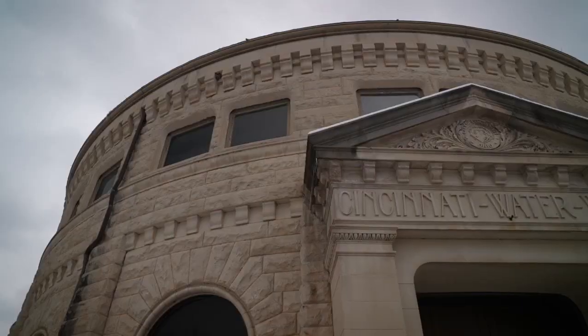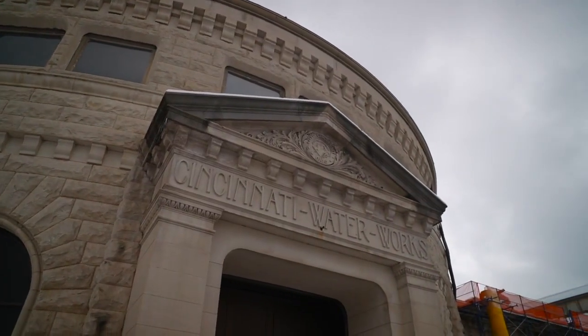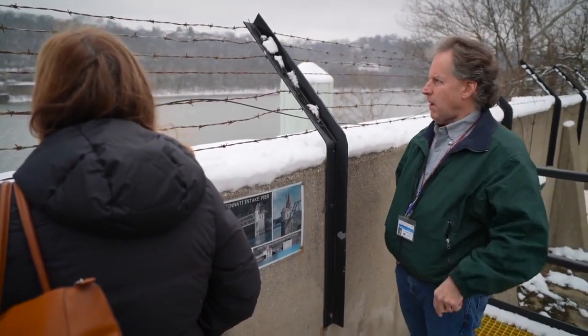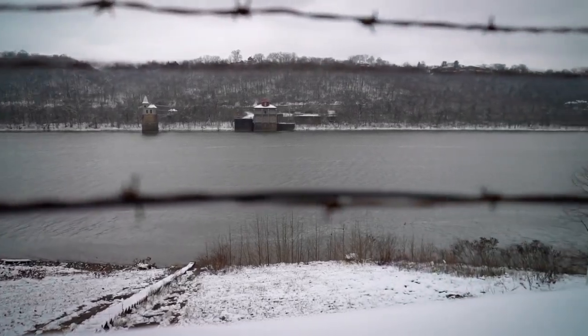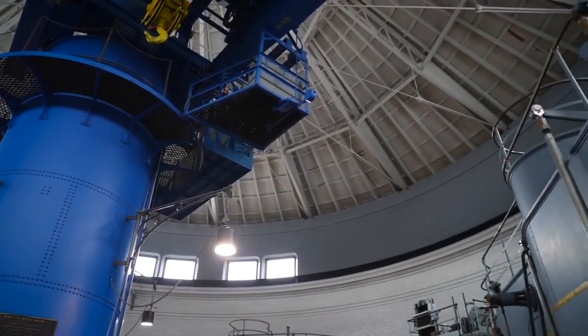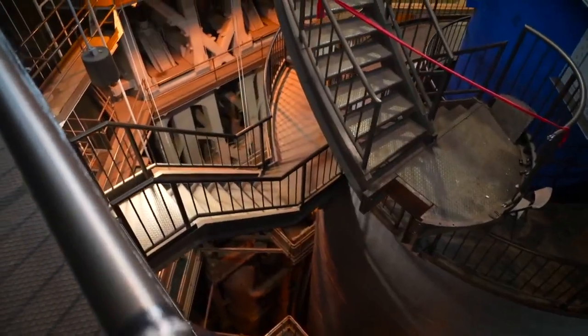They tunneled down about 70 to 20 feet below the river bottom, and then it's about 1,400 feet or so from there into our pump station — that's how we get water. The water intake was dug on the Kentucky side of the river because that's where it's deepest. From this pump station we can pump 90 million gallons of water into our treatment plant in a day.